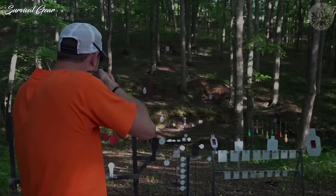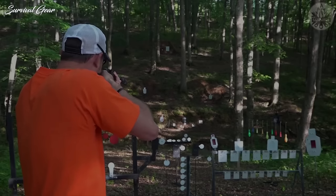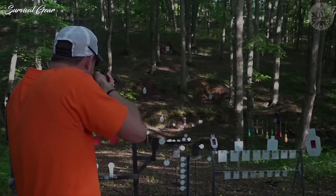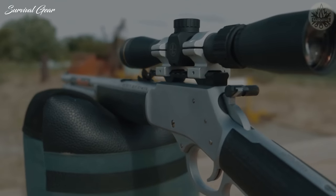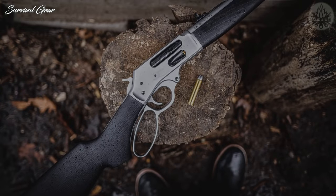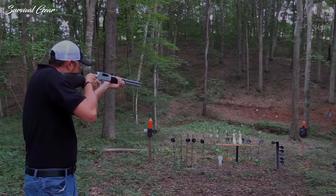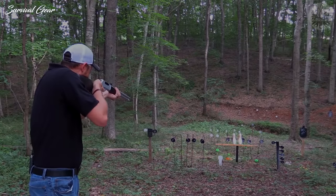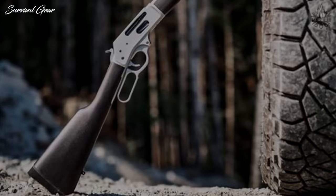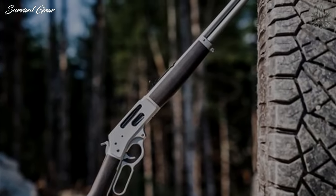Moreover, the .357 Magnum and .38 Special brass is going to be relatively easy to find. Through creative loading, we can create a range of offerings, from quiet, low-velocity, low-flash defense loads, to heavy bullet loads capable of taking deer-sized North American game for food. While I wouldn't tackle a grizzly bear, I would have confidence with this rifle on a black bear, which, by the way, could produce lube for my cast bullets if needed.